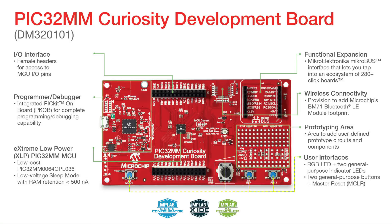The board also features a variety of user interface options like the potentiometer, RGB LED, and general purpose LEDs for demo purposes, and comes with a prototyping area for user-defined circuits.